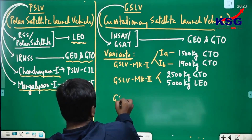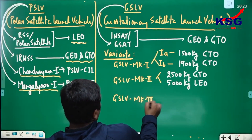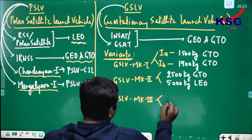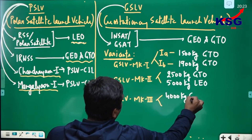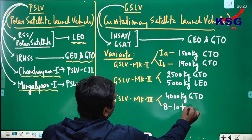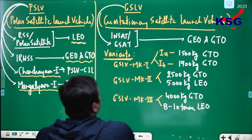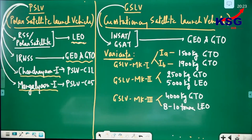GSLV MK3 variant also has two options: it can carry 4000 kg of satellites into GTO orbit, and 8 to 10 tons into LEO orbit.